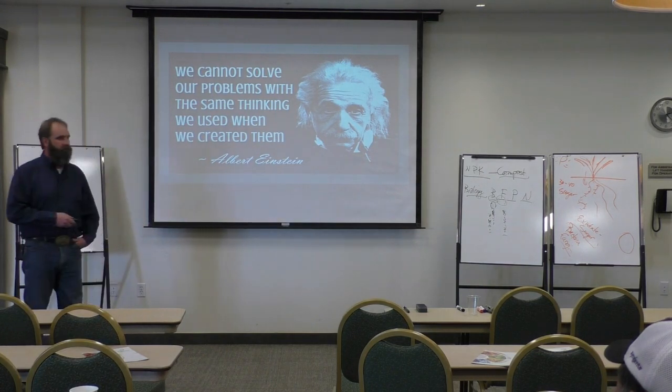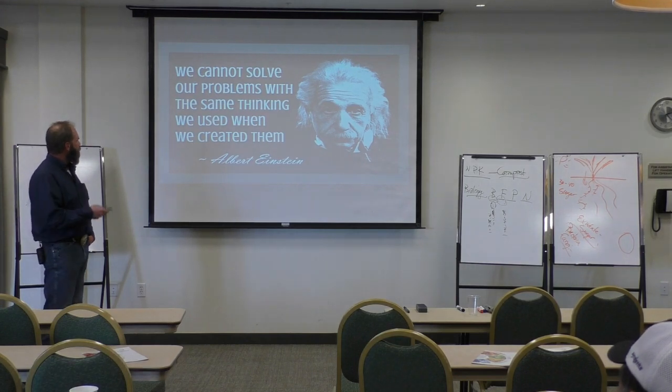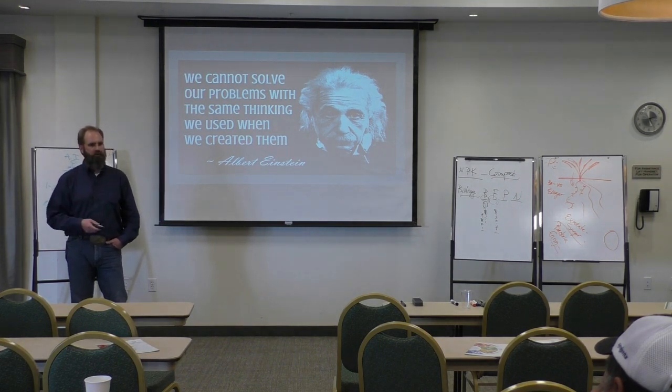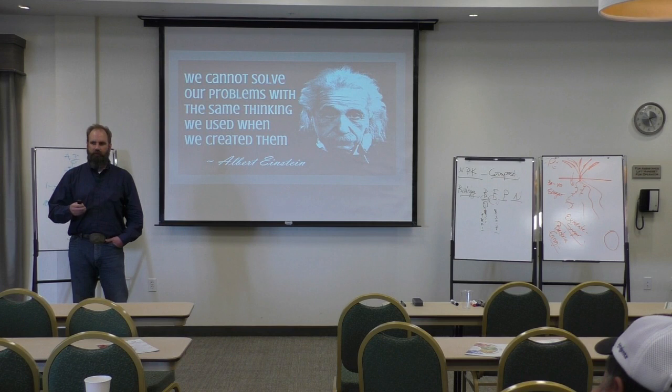I came across this quote several years ago, and as I continue down this rat hole of weird, wonderful stuff, it comes back to me over and over again: 'We cannot solve our problems with the same thinking we used when we created them.' We're not doing anything intentionally wrong — we're all trying to do the best we can, make the most money per acre — but there are side effects. It's going to take some different thinking and different products to change course and get things back online and healthy.